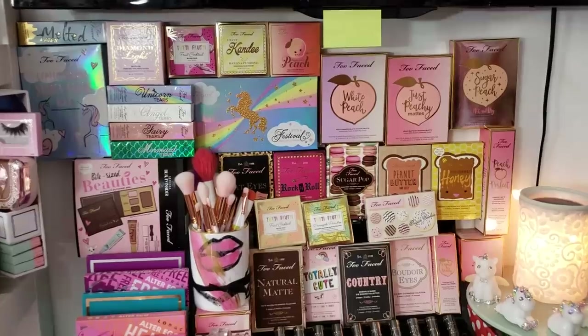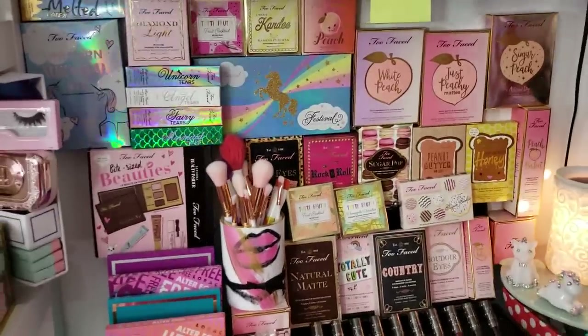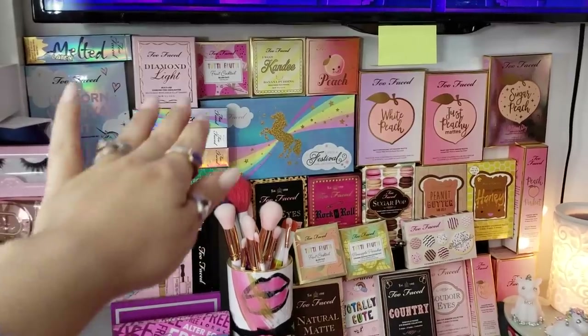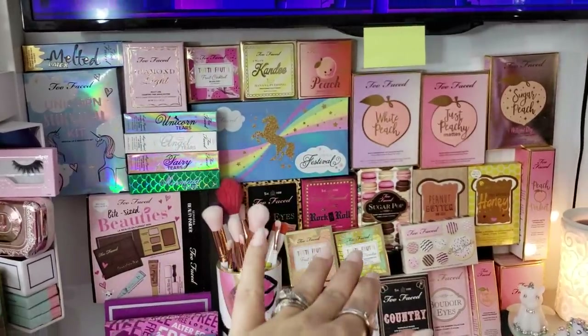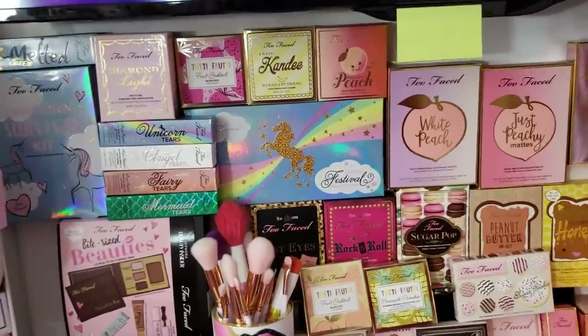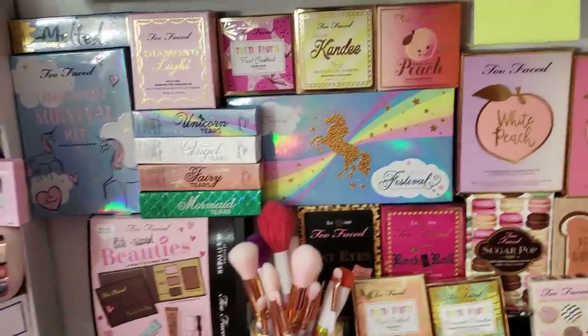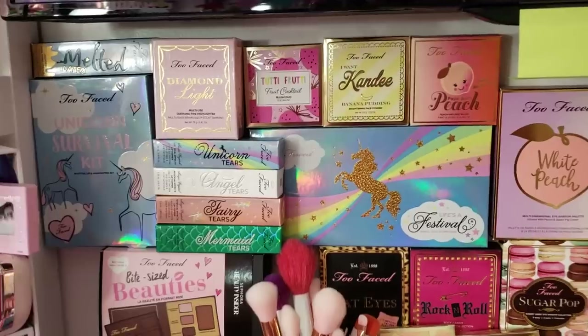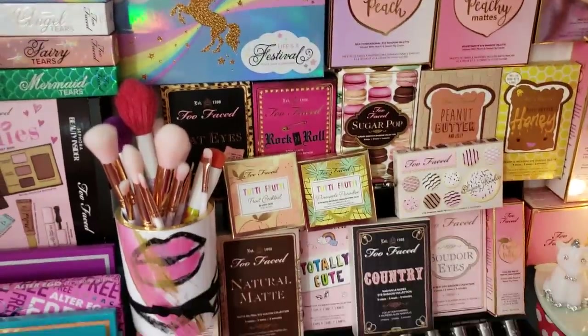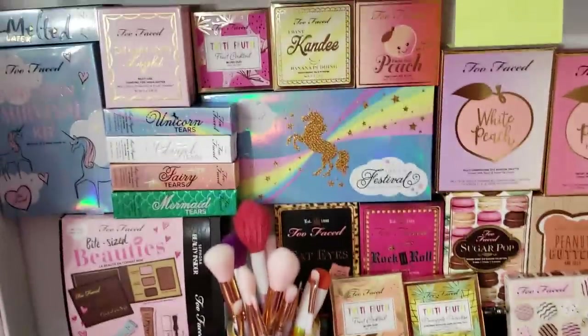My husband made me put a Post-it note over the little sensor on the TV because he thinks people can see you through it — he's hilarious. Now, this is going to be a judgment-free zone for a minute: these are all empty Two-Faced boxes, but look how pretty they are. Who's gonna throw that away? So all empty boxes.